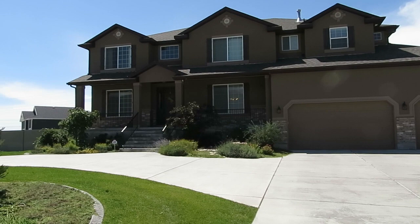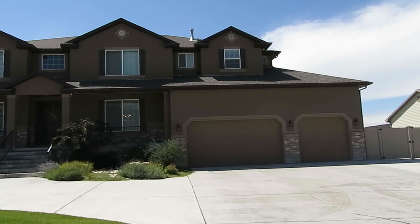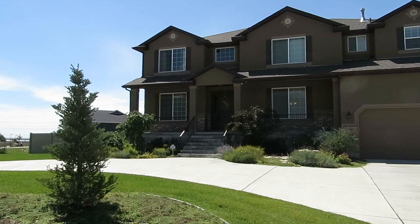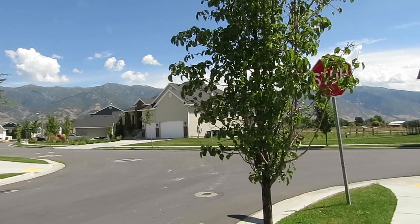Hello everyone, this is Ann Zeeve with the Northern Utah Home Team and Keller Williams Success Realty. Today I'm standing outside the front of 1688 Equestrian Parkway in Kaysville. This is a beautiful five-bedroom, four-bath home with over 6,400 square feet of living space inside, over two acres outside. You have plenty of room for all of your living and entertaining needs, and as I pan around you see gorgeous mountain views to the east of the property.